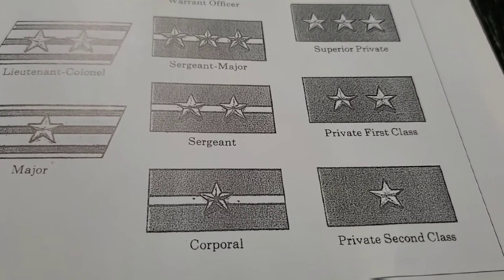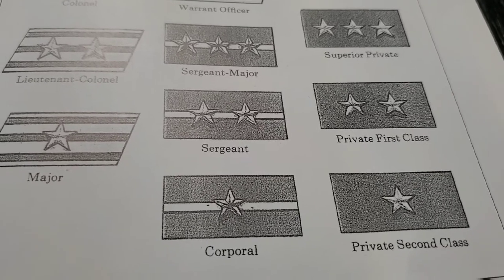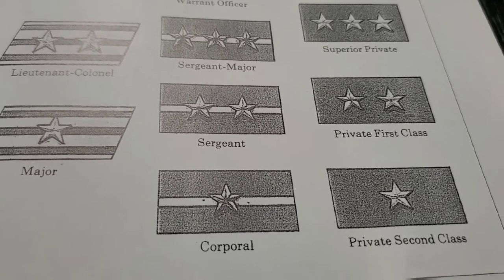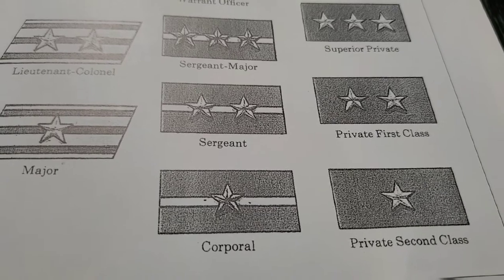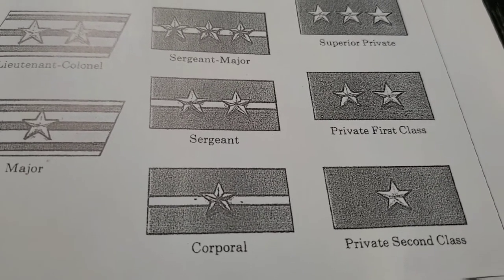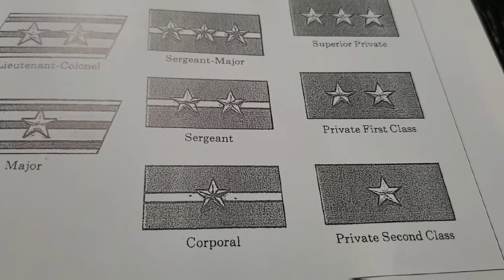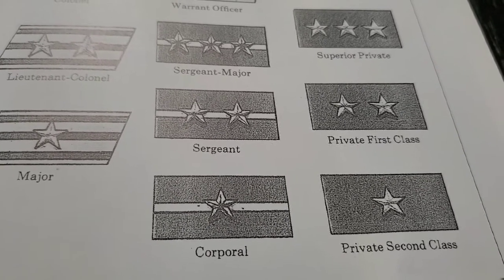Hey YouTubers, welcome to another episode of the Samurai Monkey 42. This is part three of the videos on Japanese equipment and weapons used by the Japanese army during World War Two. In this video I'm going to be showing you guys the different types of badges of rank and insignias used by the Japanese army during World War Two.